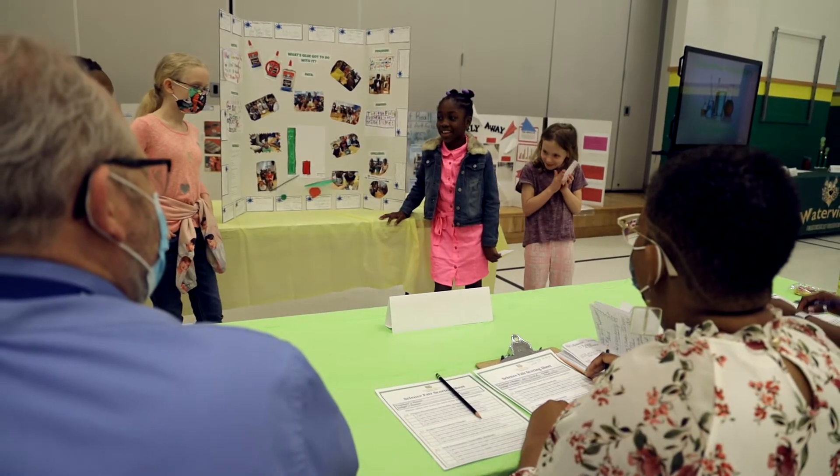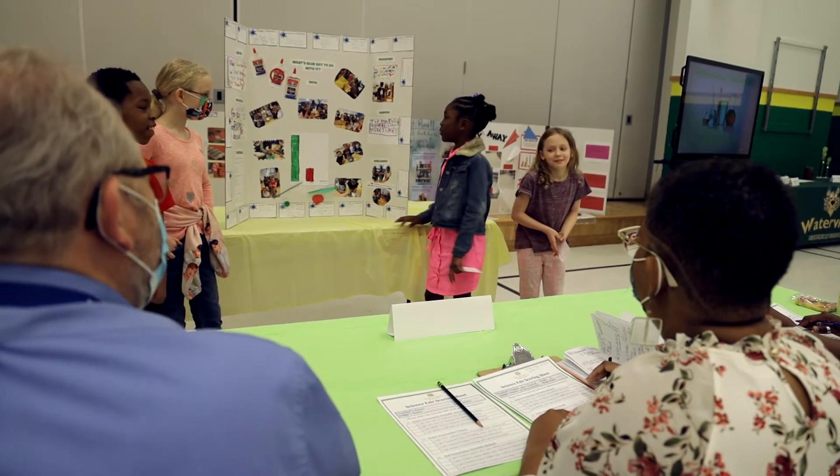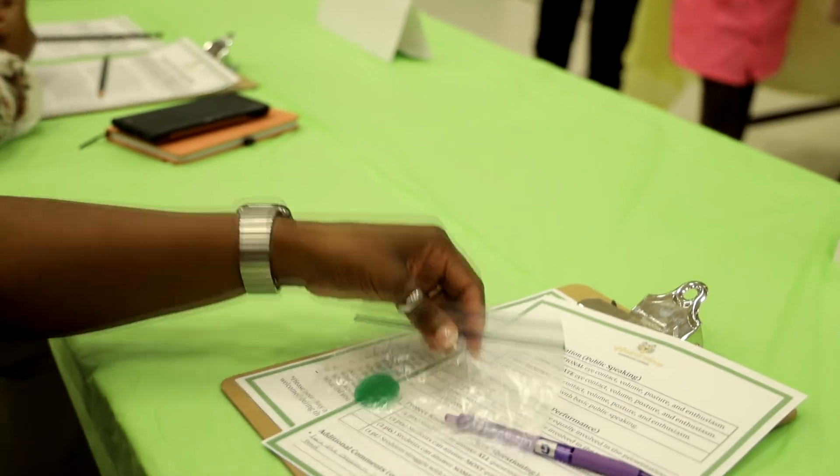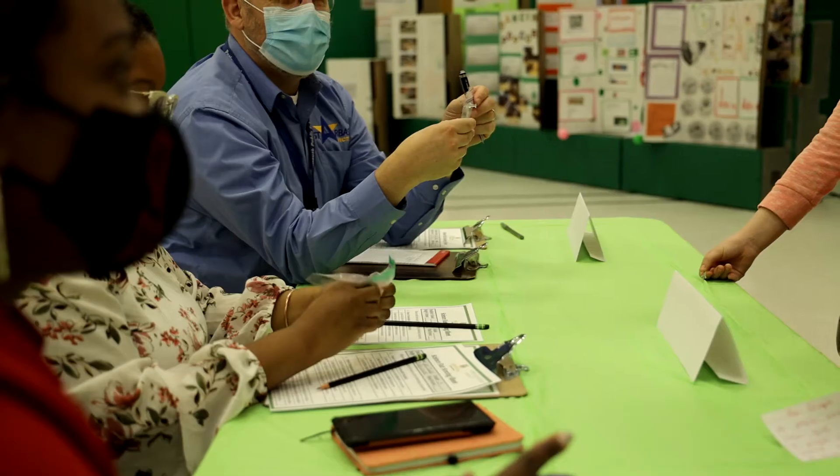My favorite part was making our hypothesis because we were just guessing. There's no right or wrong, and I really like just making guesses. The results were clear makes the best slime.